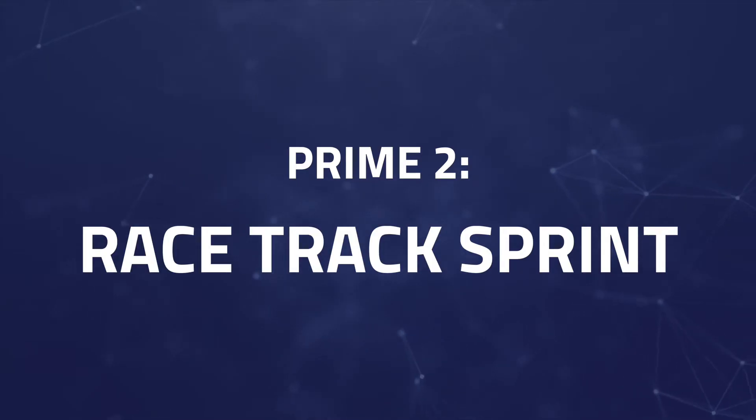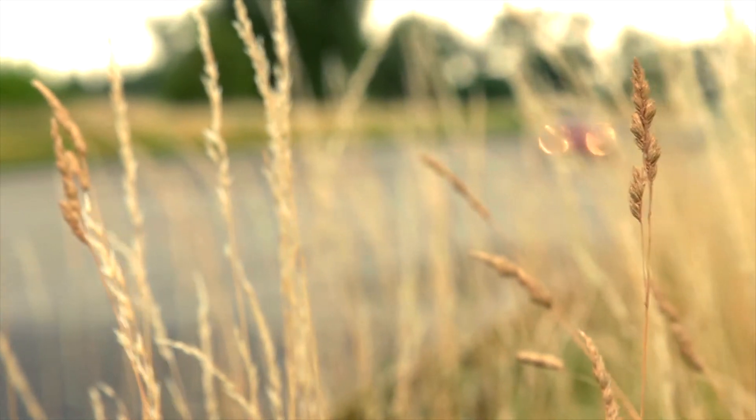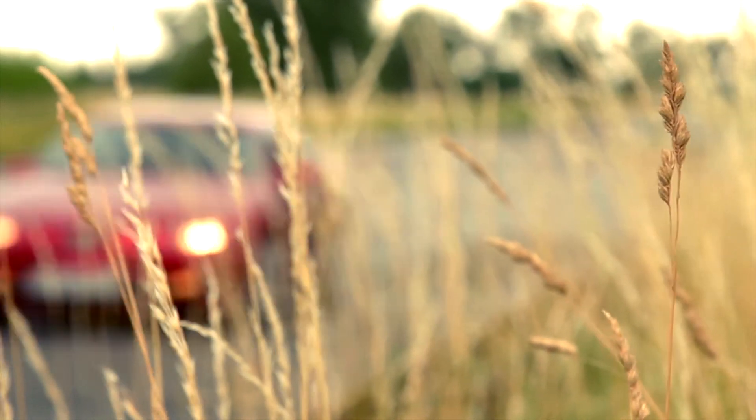Preem number two is a 300 meter sprint in front of the Thermal Club Raceway. At about mile marker 36, athletes will have the opportunity to lay down some serious watts for a short amount of time to win this preem.